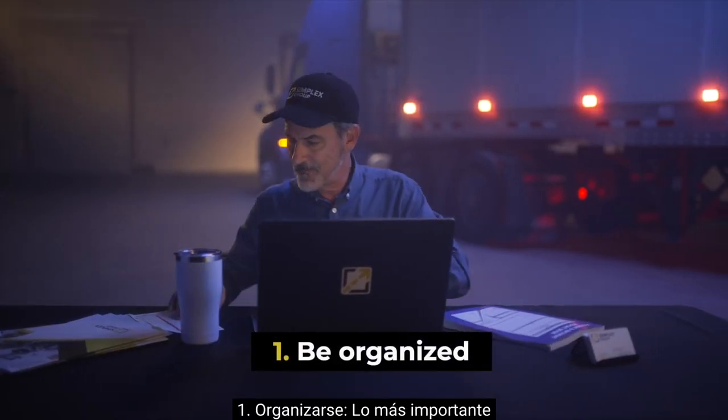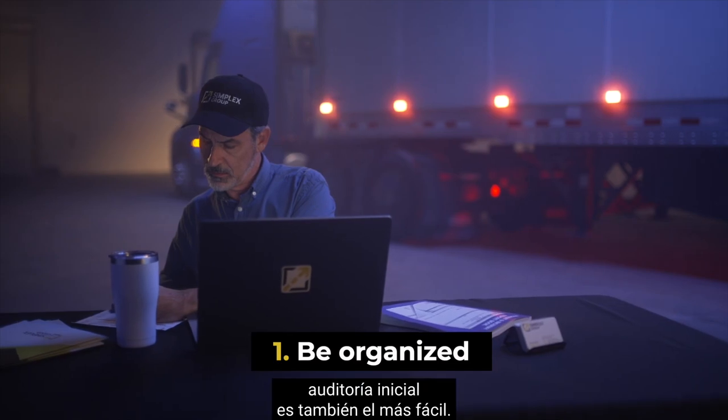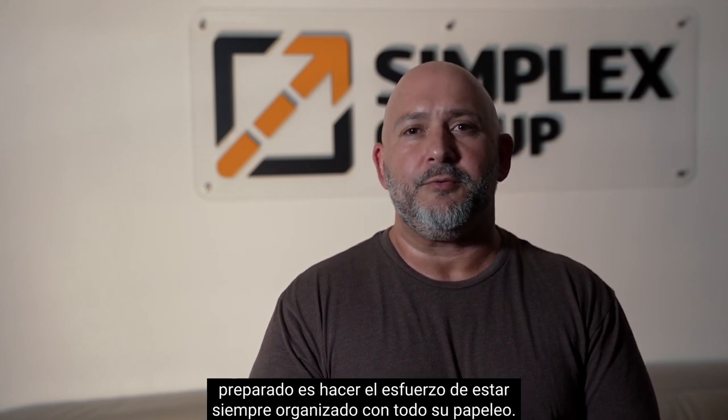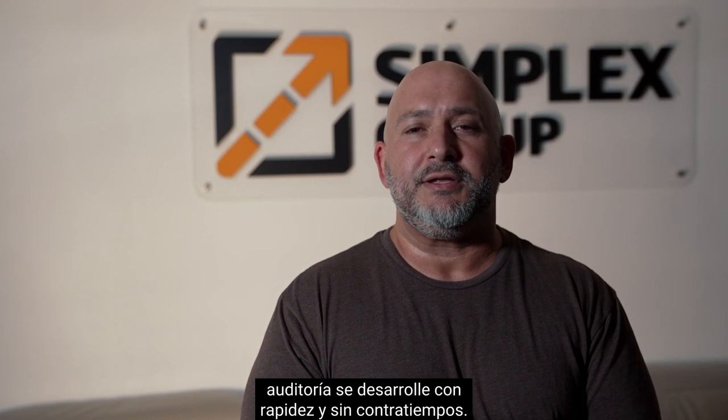Step one: be organized. The most important step to being prepared for your new Entrance Audit is also the easiest. You could be contacted for an audit at any given moment, so the best way to stay prepared is to make the effort to always be organized with all your paperwork. This way, you will always have any required documentation ready to go and your audit can go quickly and smoothly.